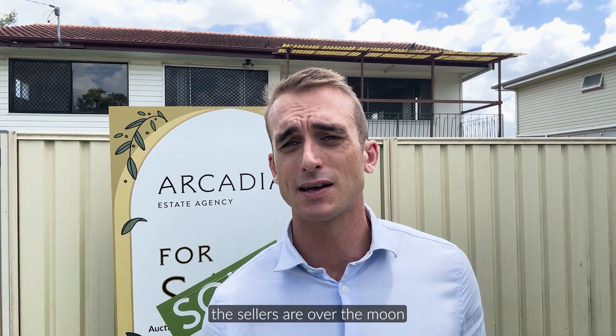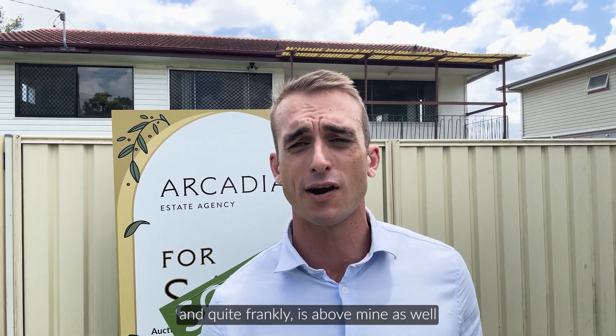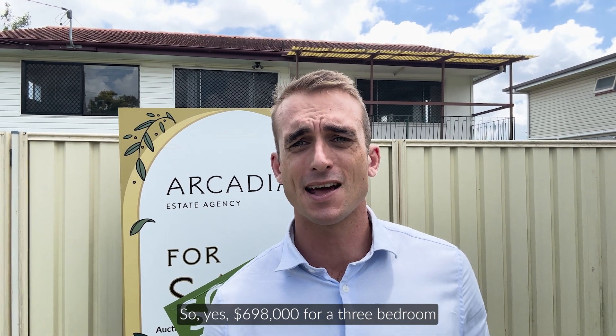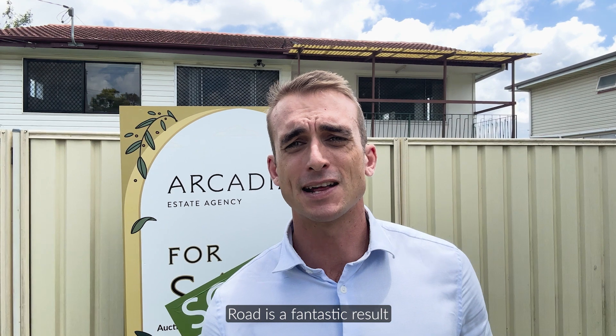The sellers are over the moon — it's well above their expectation, and quite frankly above mine as well. So yeah, $698,000 for a three-bedroom high set renovator on Mortimer Road is a fantastic result.